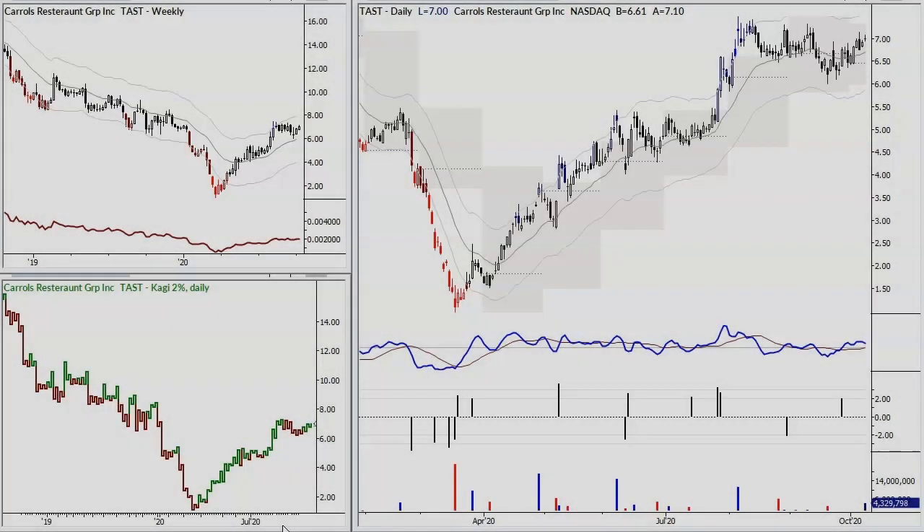Hello, I'm Adam from MarketLife and welcome to the video for October 9th, 2020. We're looking at a long setup in TAST, Carroll's Restaurant Group, ticker is TAST, and you can see what we're really trading here is this bull flag on the weekly.